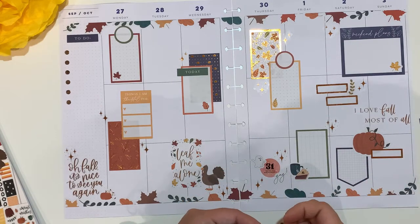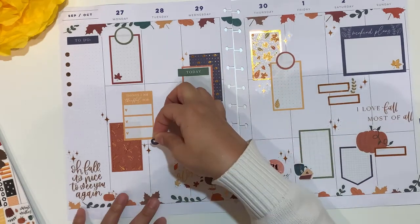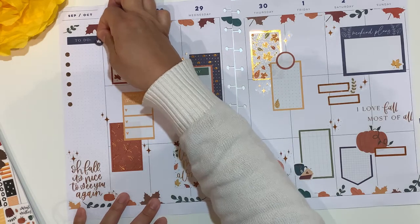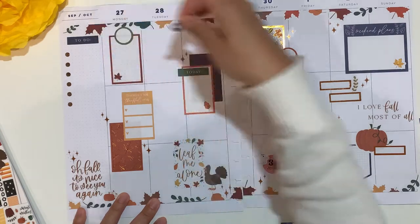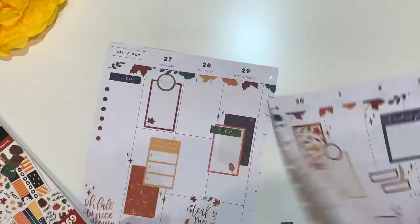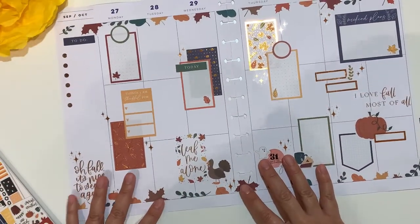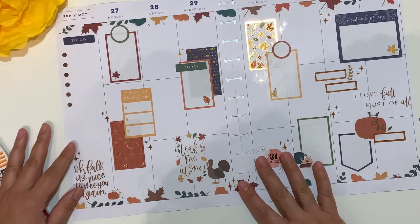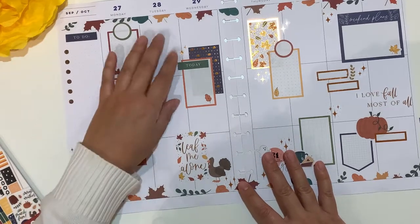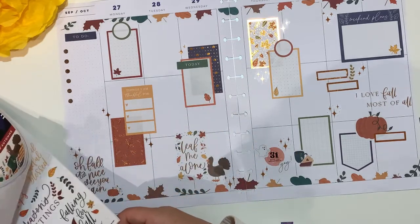Can we put it somewhere? No, I think it doesn't really match. I'll put it back. I think I'm very happy with the spread. I know there is a little bit of a gap here, but I can easily put some bullet points there.